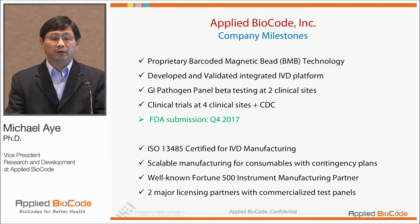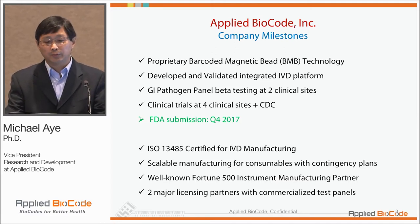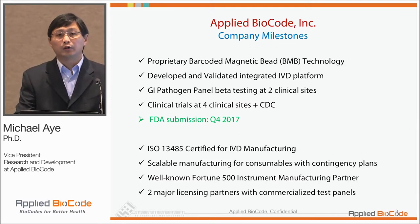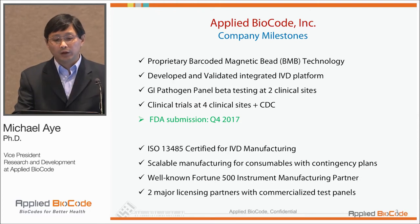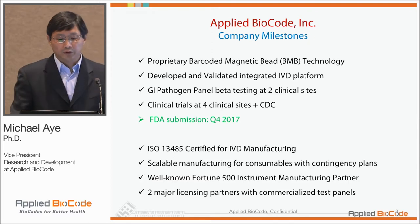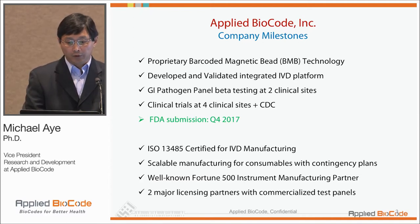Our first GI IVD product is going to be a GI pathogen panel. It was in beta testing at a couple of clinical sites, and we've completed clinical tests at four different sites. Some of the reference tests are done at CDC as well, and we'll be submitting our results to FDA this quarter.